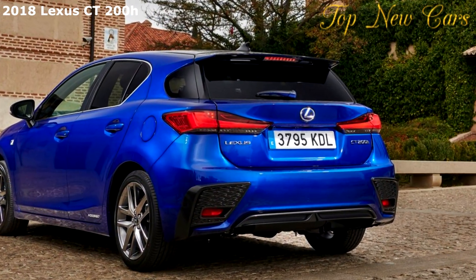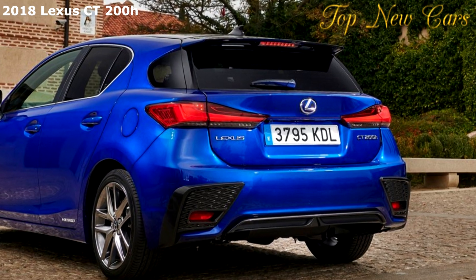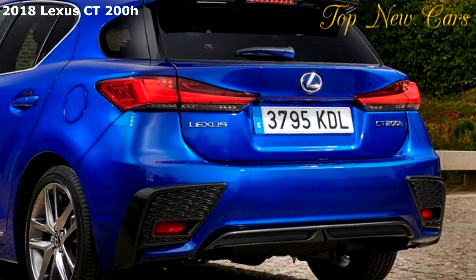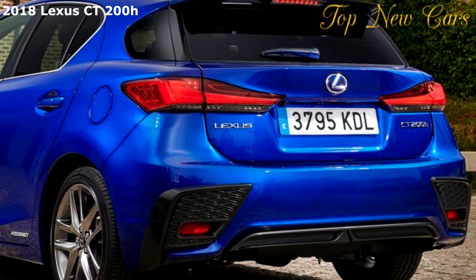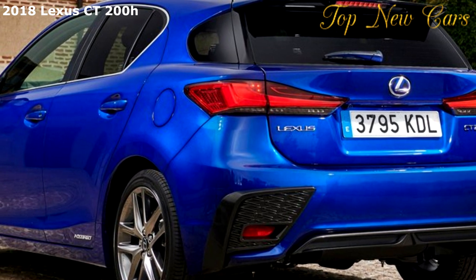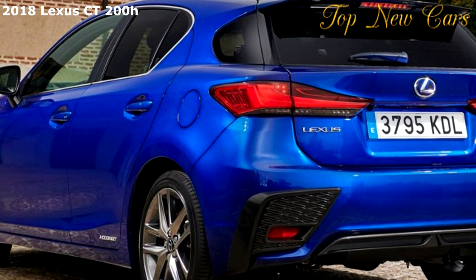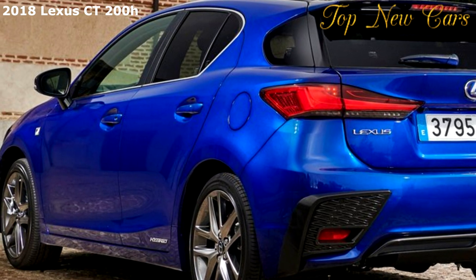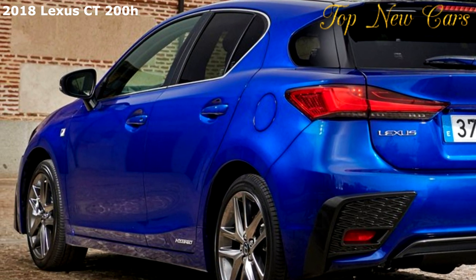The Lexus CT200H Sport benefits from specific changes that reinforce its status as the sports-focused model in the range. These include an exclusive new mesh pattern for the spindle grille with a metallic black finish, bold new exterior colors, a two-tone paint finish option, and new interior seat upholstery and trim choices.